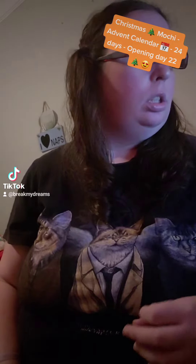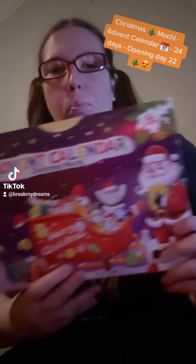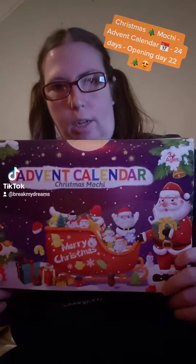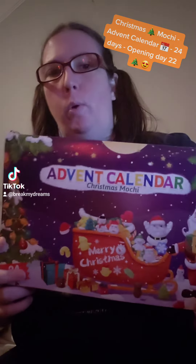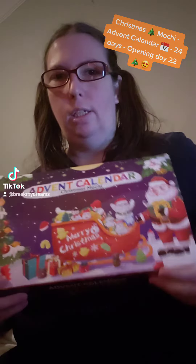It is Thursday, December 22nd. I had to think of the day. It is time for our next Advent Calendar Christmas Mookie Squishy Unboxing Day. That's what we're going with.